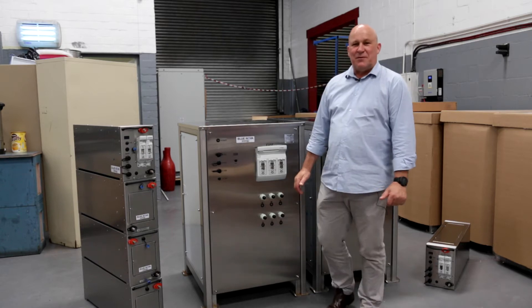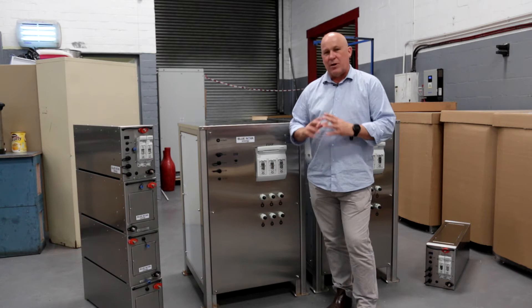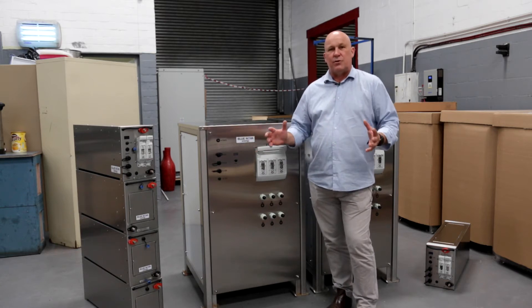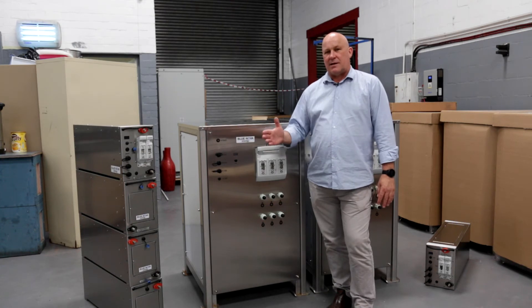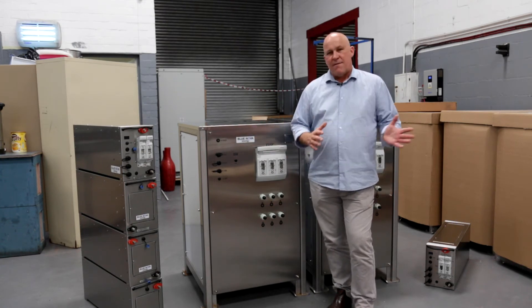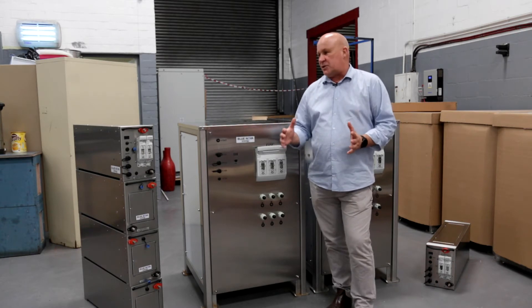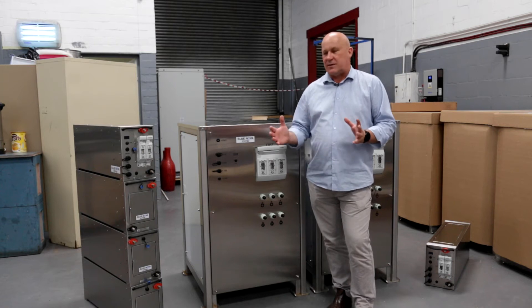Welcome to the BlueNova facility. Today is a very exciting day for us — we are introducing and releasing the new HC series of batteries. HC stands for high capacity or high current, and what's really impressive is that from the previous range of batteries, we've managed to increase the current handling capacity by a factor of three to five times.